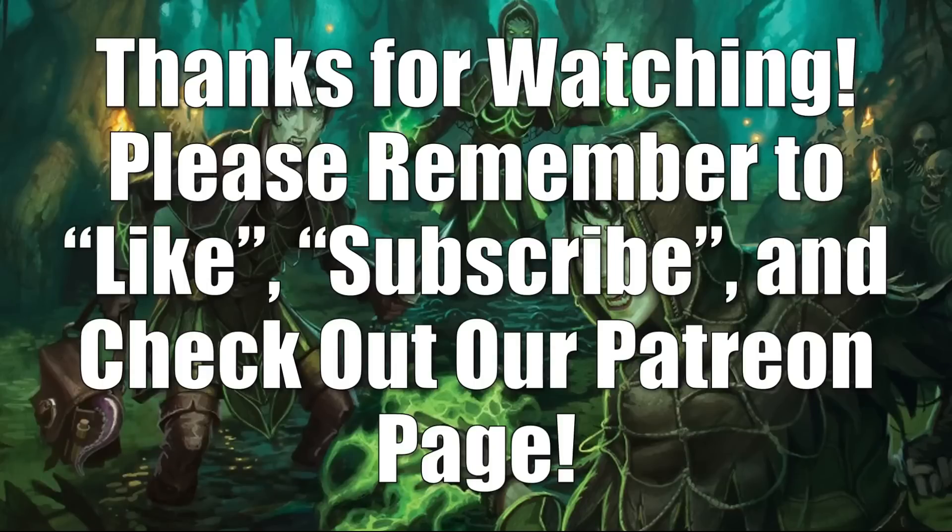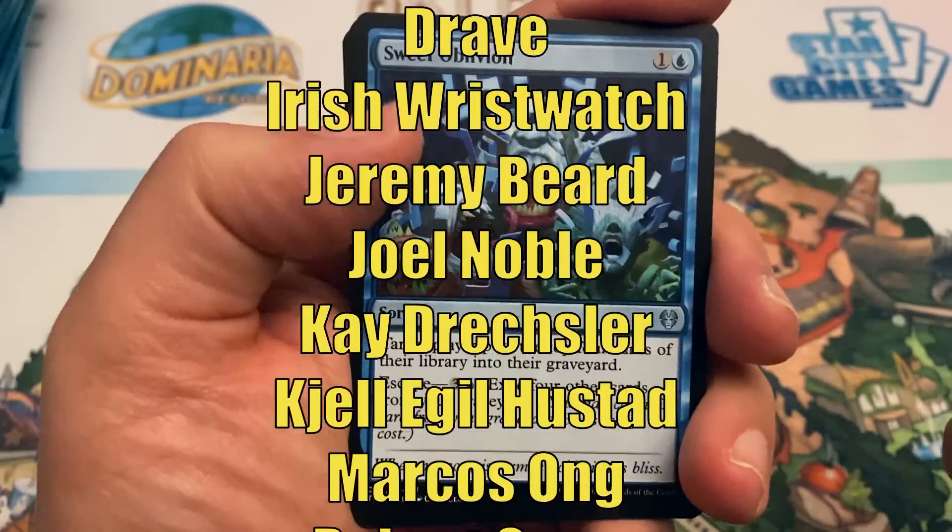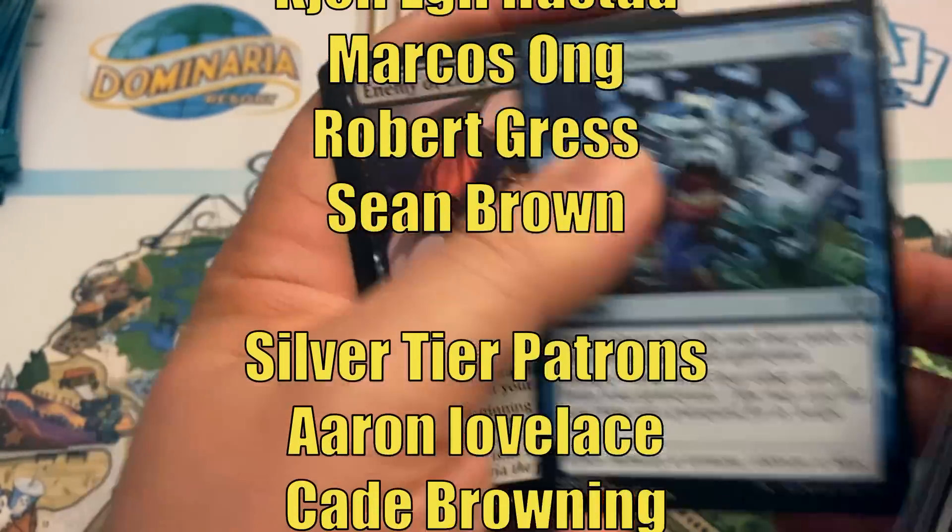That's going to do it for this episode of the Magic: The Gathering Market Watch. If you're still here at the end, until next time stay safe out there. Thanks for watching — please remember to like and subscribe and have a great day. Hey, thanks for watching — this video is made possible through the generous support of viewers like you on Patreon. Check out the description below for links.